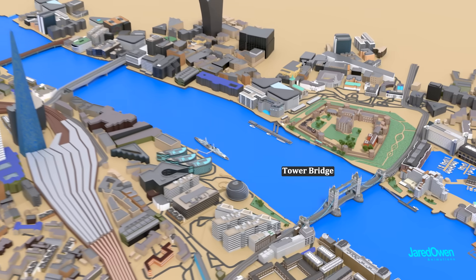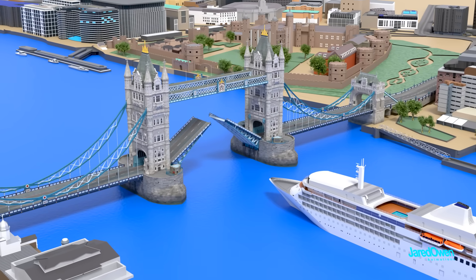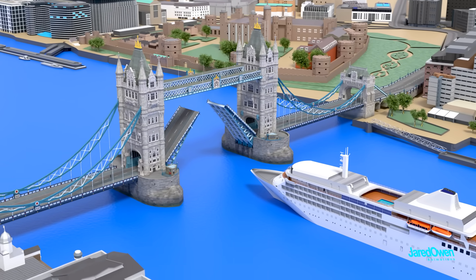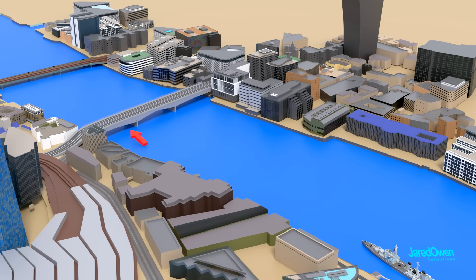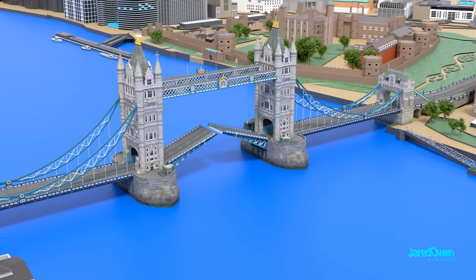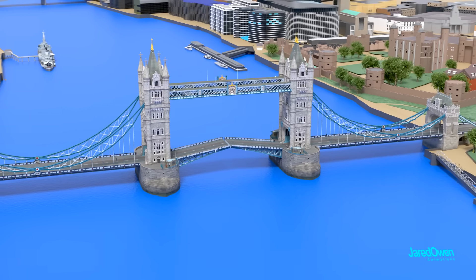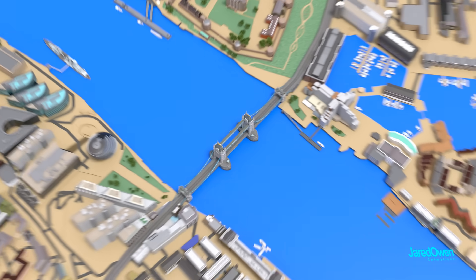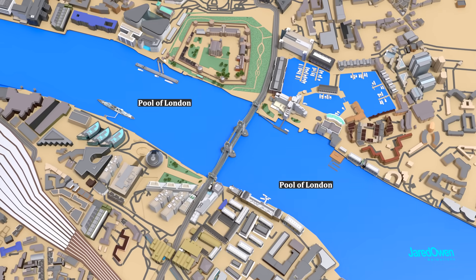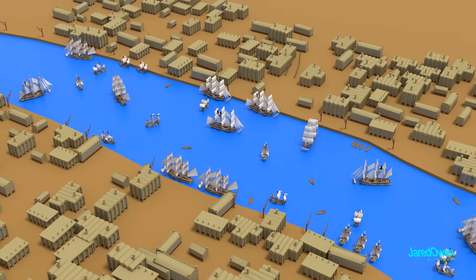Tower Bridge is known for its ability to raise up its sides to allow tall ships to pass. And once they pass Tower Bridge, these tall ships can't go much farther up the river. Today, there aren't too many large ships that need to access this area, but it wasn't always this way. This part of the river around Tower Bridge is called the Pool of London. Back in the 1800s, it was packed with ships of all sizes — it was one of the busiest shipping ports in the world.